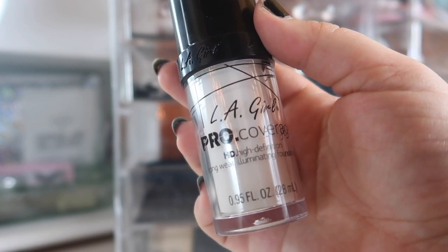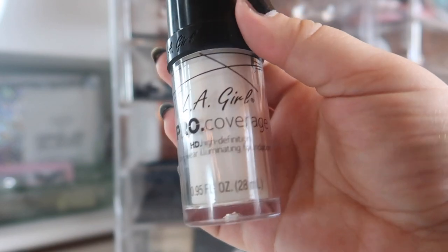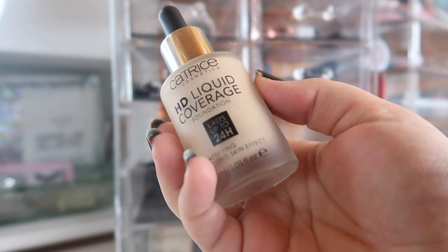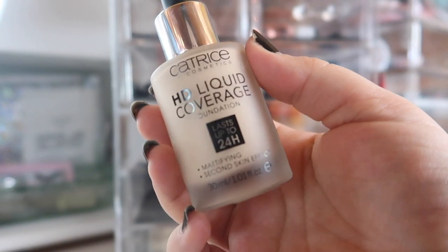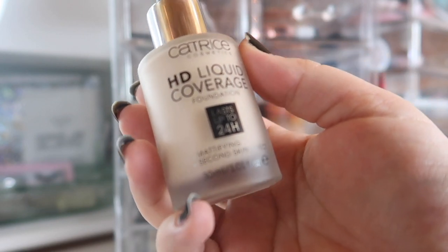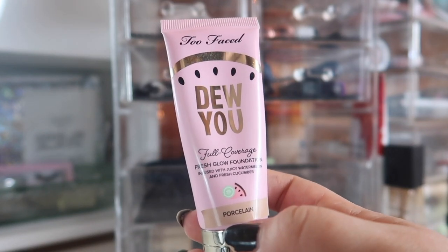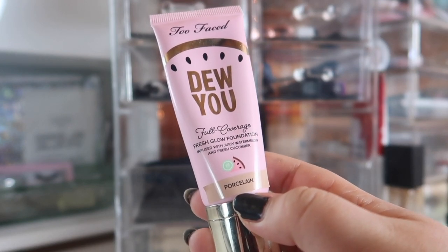Speaking of the white mixer, this is my favorite — the LA Girl Pro Coverage HD Longwear Foundation just in the white shade. Keeping in one of my holy grail foundations, the Catrice HD Liquid Coverage Foundation — this is again a little bit too dark for me right now in the shade 030, so this white mixer is really coming in clutch during these winter months. The last foundation I have is from Too Faced — the Do You Full Coverage Fresh Glow Foundation in the shade Porcelain.